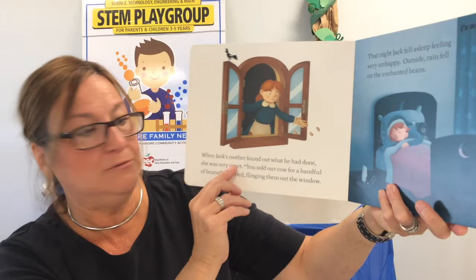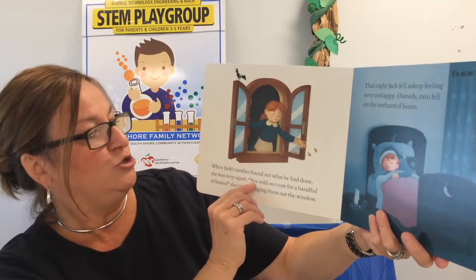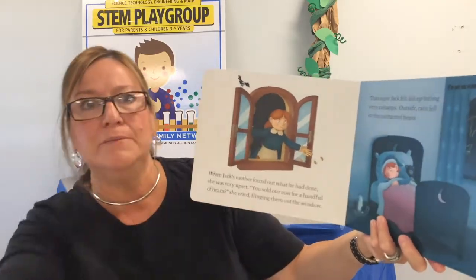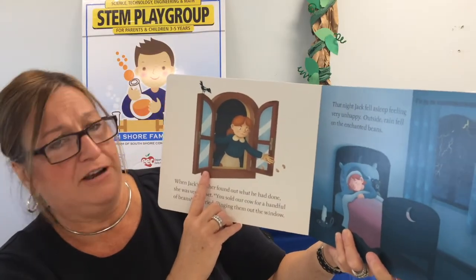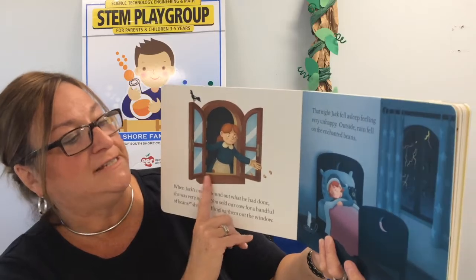When Jack's mother found out what he had done, she was very upset. You sold her a cow for a handful of beans, she cried. She flung them out the window. That night, Jack fell asleep feeling very unhappy. And outside, the rain fell on the enchanted beans.